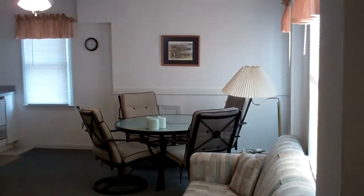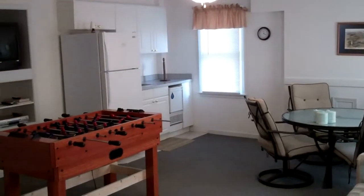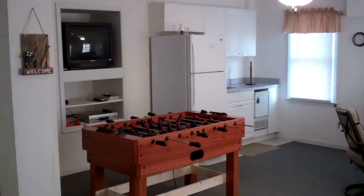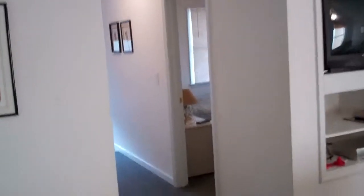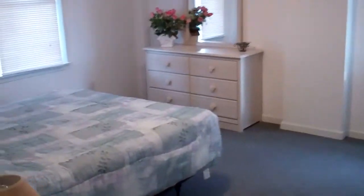Here's the ground floor game room area with a wet bar, refrigerator, television, foosball table, and of course our sixth bedroom down here. There's the door leading out to the pool with a bathroom that comes in from the pool area.